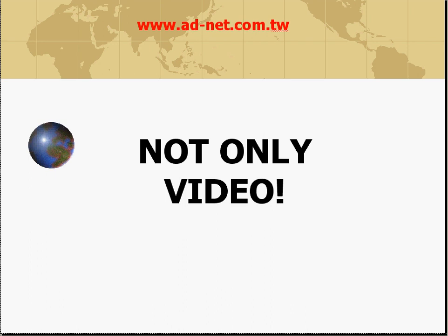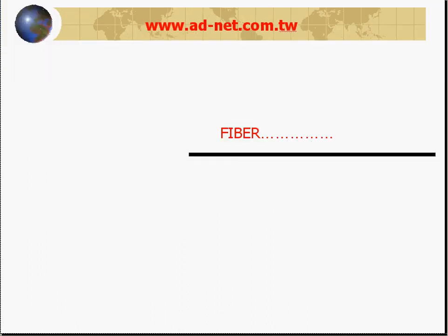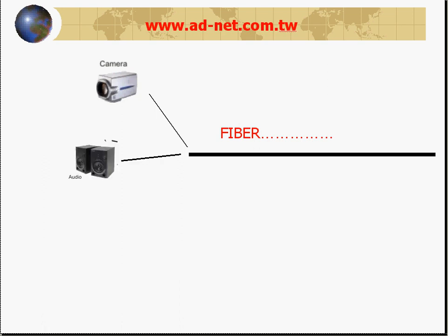Not only video — the units are absolutely suited for any application in industrial or control environments. Over the same fiber you can have 1 to 64 cameras, attach audio for broadcast or audio conferencing, connect a phone for remote phone access, and get PC Ethernet connectivity as well. We can quote you for any system.